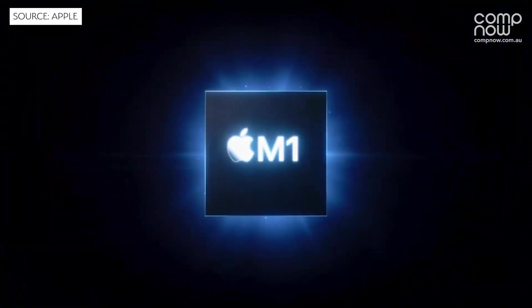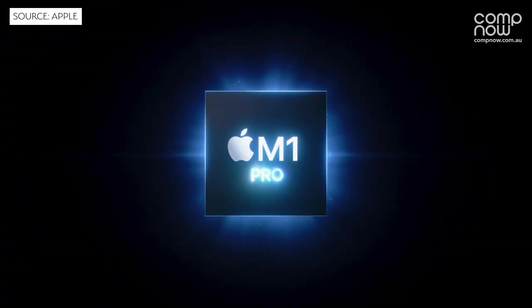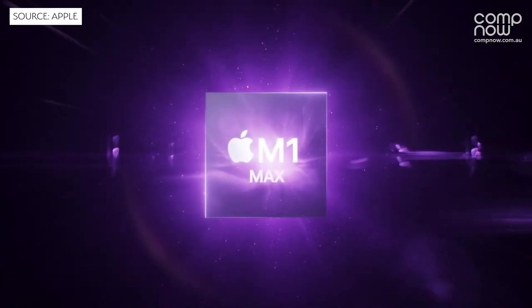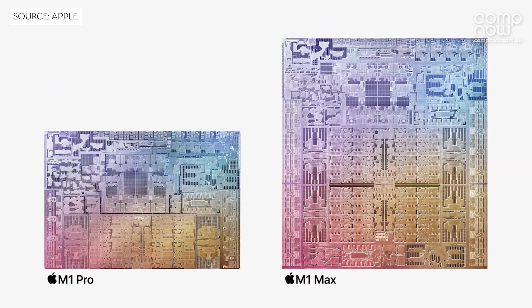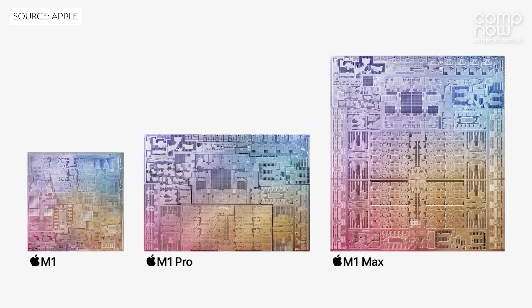We were expecting one successor, but we got two. We got the M1 Pro and then we also got the M1 Max, with really increased graphics performance for those that need an incredibly high performance machine.